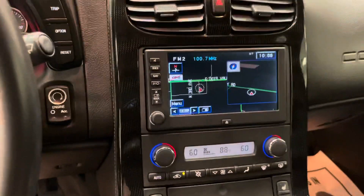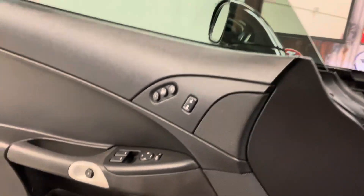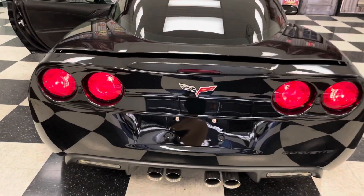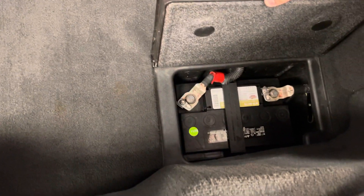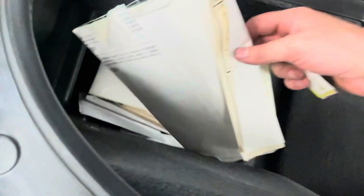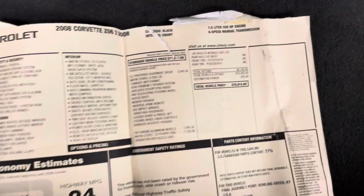I think this car was about $78,000 new. The battery is less than a year old. There's a bunch of paperwork in here — even the original window sticker. It's very nice, it's good to have that stuff. It helps hold the value; believe it or not, these cars are becoming a classic.